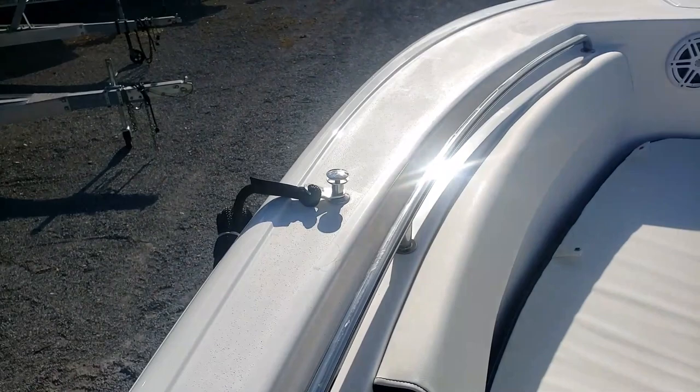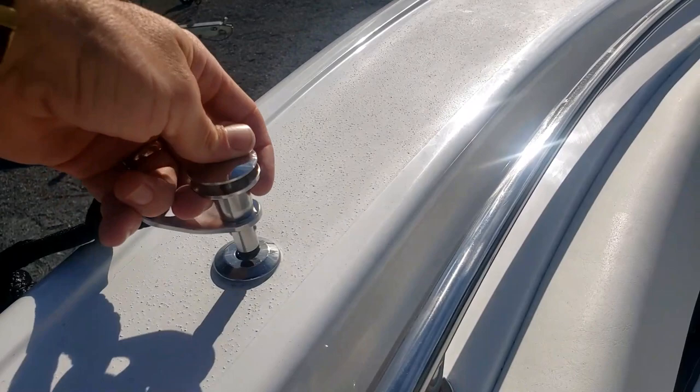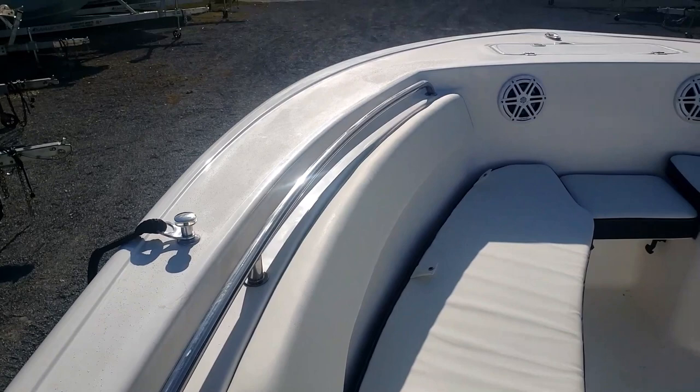Another great option a lot of our customers love on this boat is the Fender Pro fender cleats. They are right here. Basically you're just going to have your fender hooked up to the bottom of the line, drop it in, and you're good to go — no more worrying about tying up or anything.